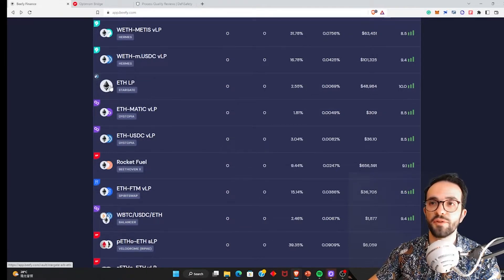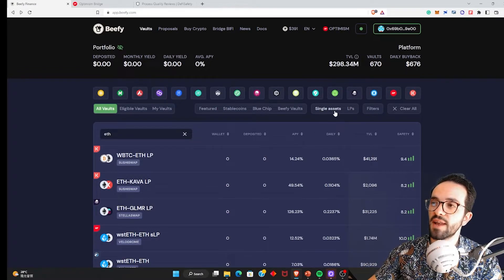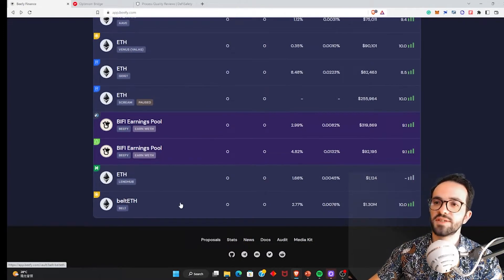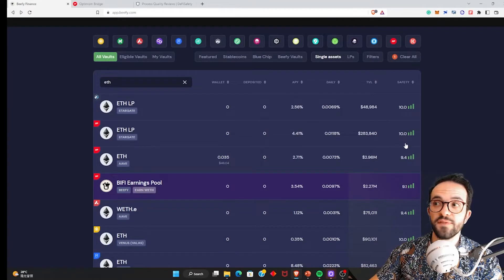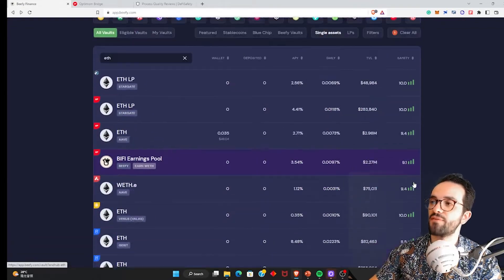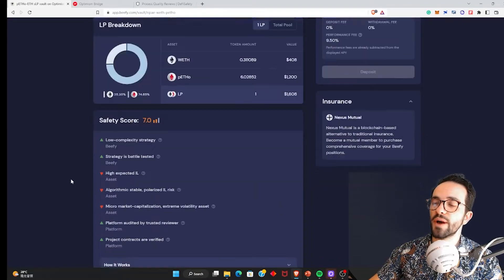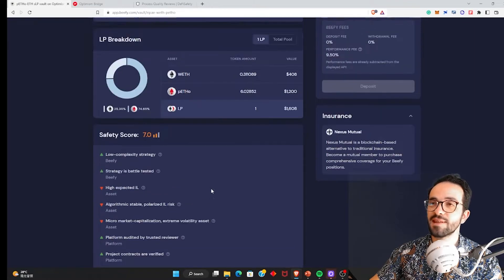For example, Stargate is a cross-chain protocol. If you have only one token, you can select single assets — providing only ETH or only Beefy. On the right side, you have a safety score — the most important thing to look at. I usually only interact with strategies that have a safety score of 8 or above. Some protocols show lower safety scores, like 7, because of high impermanent loss, algorithmic stablecoin risk, micro-market capitalization, or extreme volatility assets.